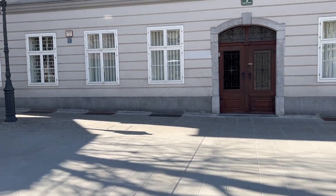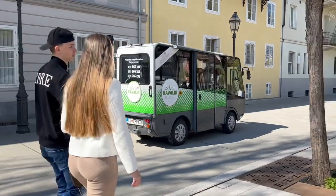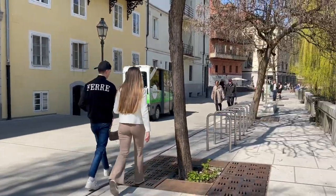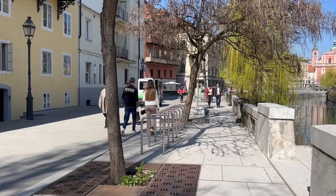You will find little buggies going through the city centre and you can check online to find out if you are eligible to be able to travel in one of them to save your feet.